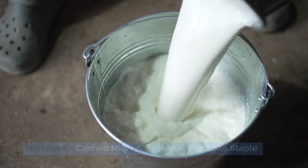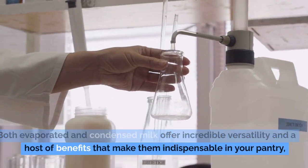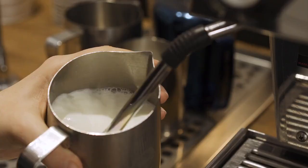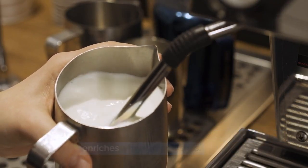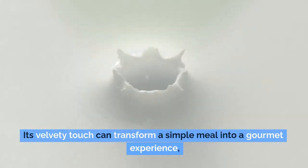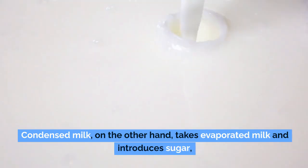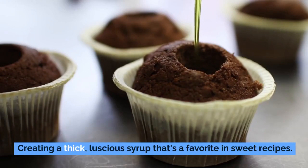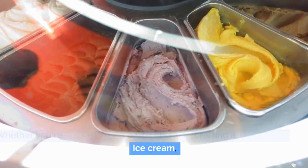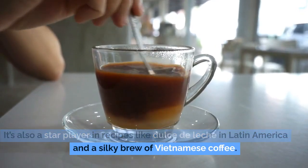Number 1: canned milk, an essential stockpile staple. If you're planning to build a reliable stockpile, canned milk is one item you definitely don't want to overlook. Both evaporated and condensed milk offer incredible versatility and a host of benefits that make them indispensable in your pantry. Evaporated milk — created by removing about 60% of the water from fresh milk — delivers a creamy, slightly caramelized flavor that enriches soups, sauces, and puddings. Condensed milk takes evaporated milk and introduces sugar, creating a thick, luscious syrup perfect for desserts like fudge, homemade ice cream, key lime pie, Dulce de Leche, and Vietnamese coffee.